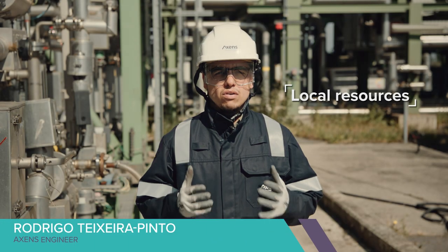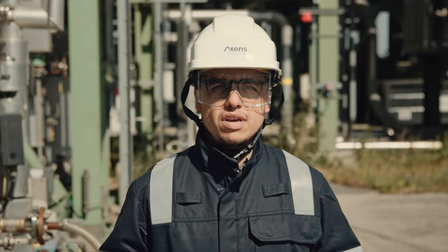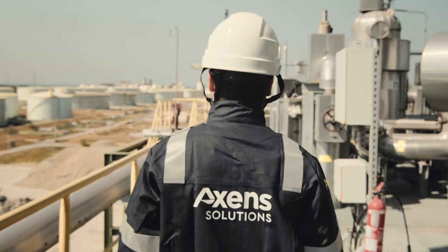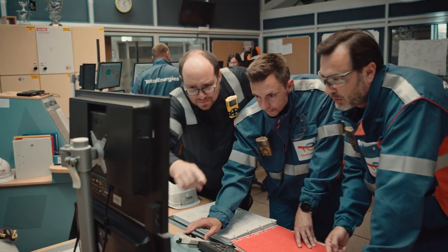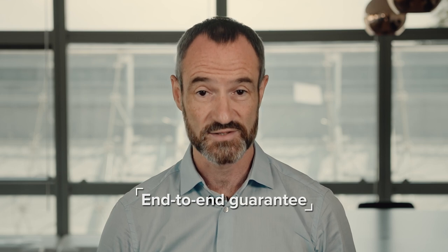BioT Fuel uses local resources, creating hundreds of jobs and contributing to the energy independence of different countries. BioT Fuel is definitely the best option on the market to produce advanced biofuels. We are very excited to provide you with this sustainable and proven solution to the energy transition and offer you an end-to-end guarantee from biomass to final products.